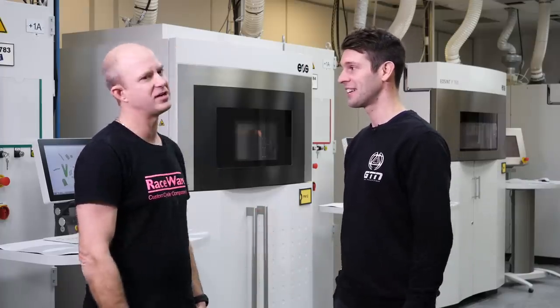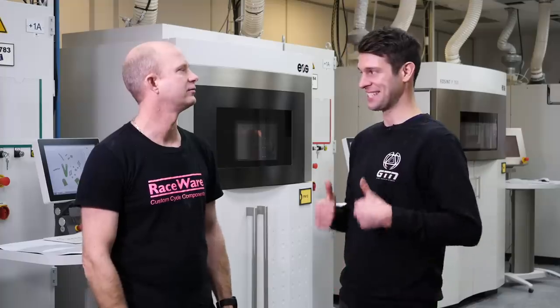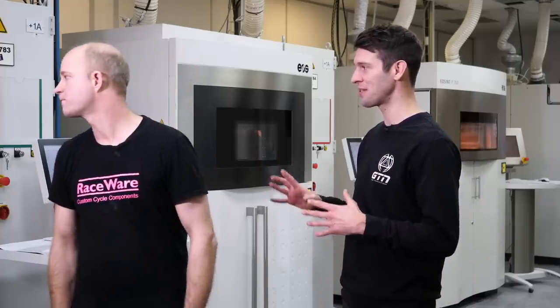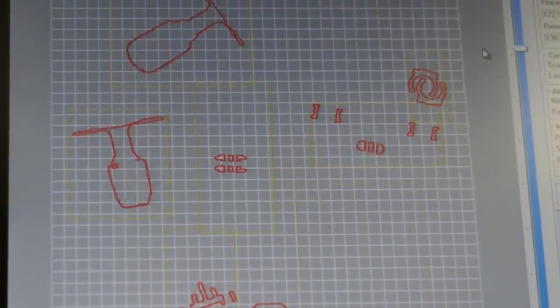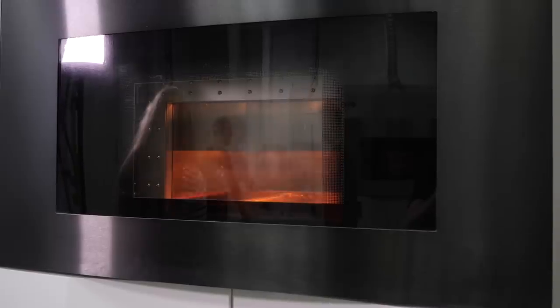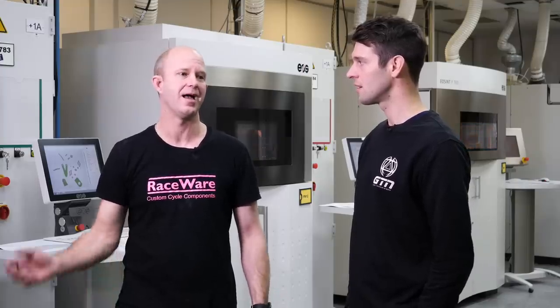All these machines are 3D printing machines building in nylon material, and the one behind me is actually running your components at the moment. It's a layer-based process and these industrial printers are very different to home ones — they use heat and lasers. You have a bed of loose nylon powder and the laser is used to locally melt the 2D contour of the component. The component is then dropped down by 0.12 millimeters per layer, new powder is drawn across the top, another layer is printed, and this is repeated until the component is fully built.